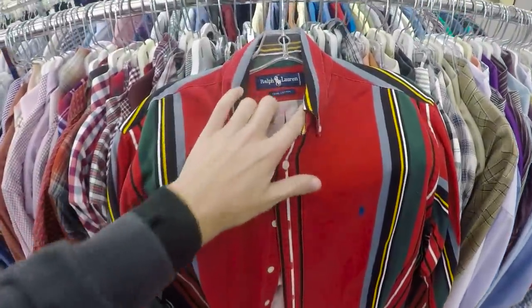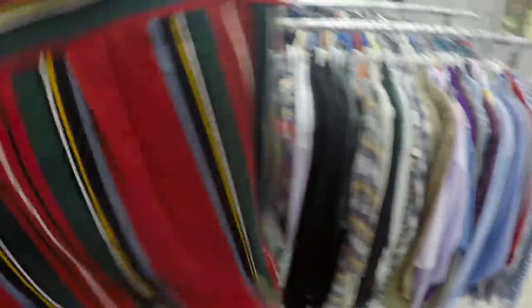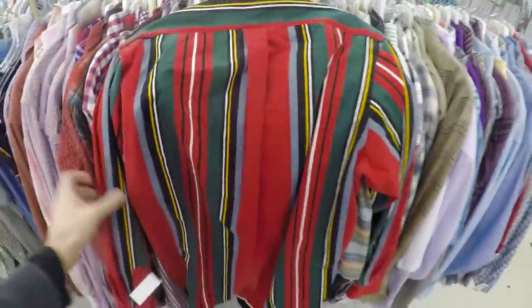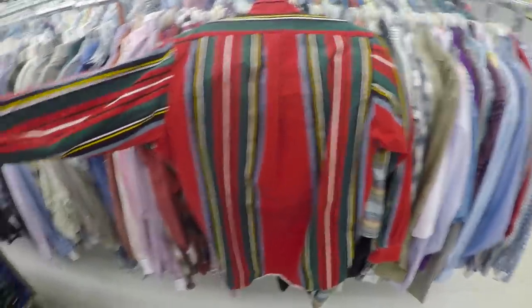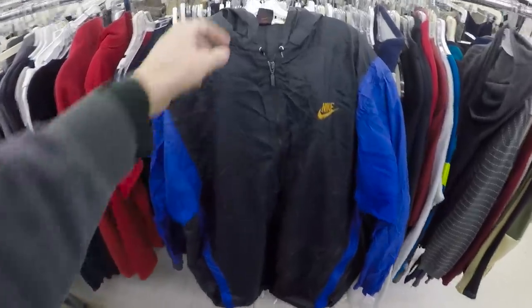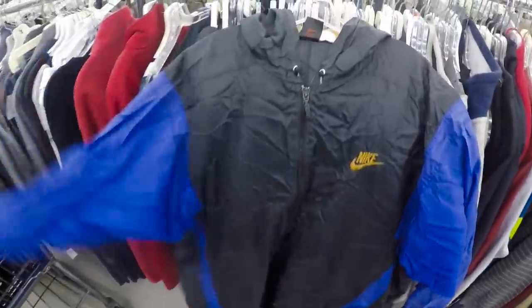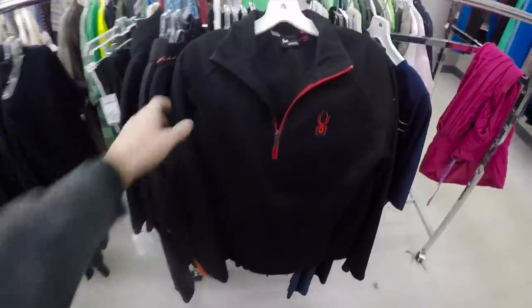Just pulled a nice color block Ralph Lauren striped shirt. You can see it has some nice colorway to it — nice vintage pattern. These go for right around the $25 mark, and it's $5. Just pulled a Nike cross-training windbreaker jacket. It's a vintage one and should go right around $30.